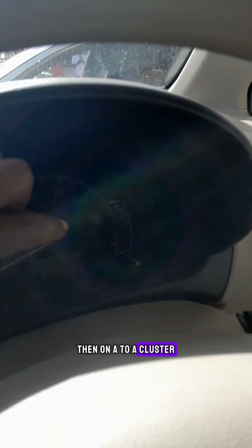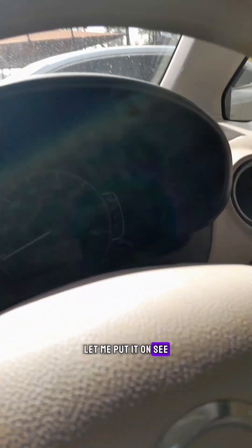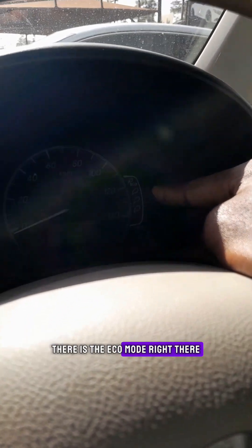Looking at the cluster — there is the eco indicator. This vehicle is going for only 699,000 Kenyan shillings, and this is an offer. Make sure you inbox me, call me, or text me and I'll show you where to get this vehicle. Don't forget to follow me for more car content — tell me the vehicle you want me to bring next. Peace.